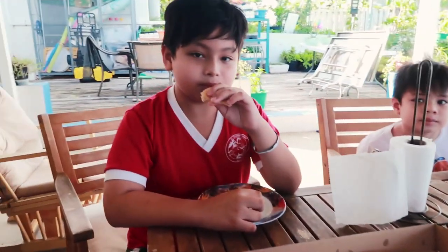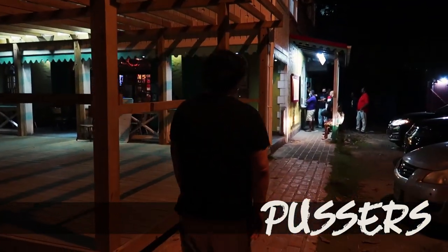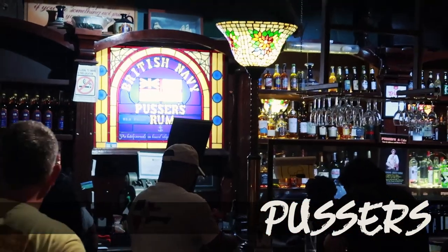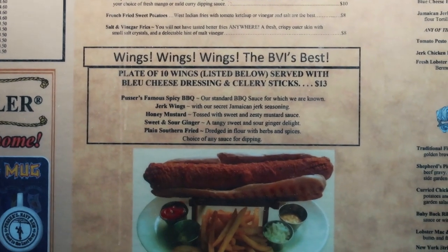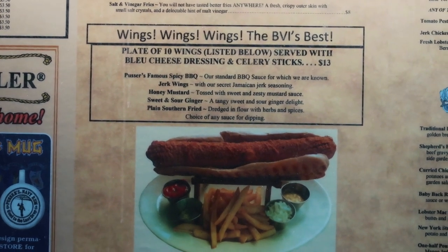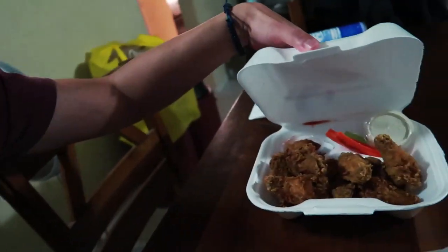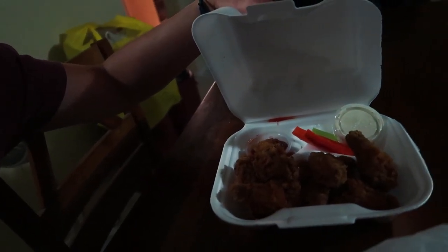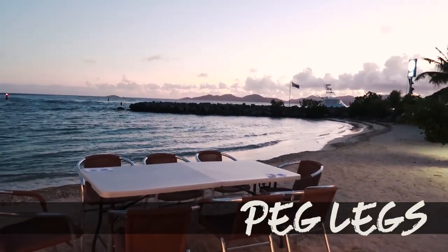The next place I would pick is Pussers — it's basically bar food style and has good chicken wings, but everything else was just okay. I heard their pizza is worth it, but this time we only got the jerk chicken. These are supposed to be one of the best wings at BVI. We got the dry seasoned special one and their signature Pussers special.